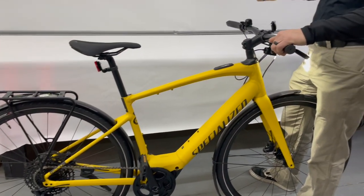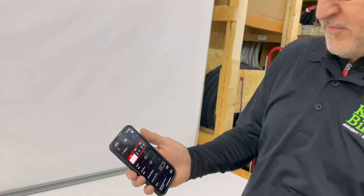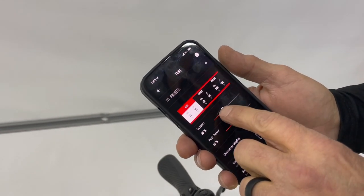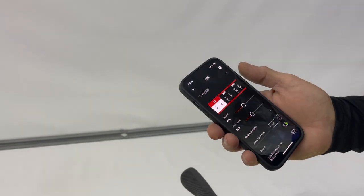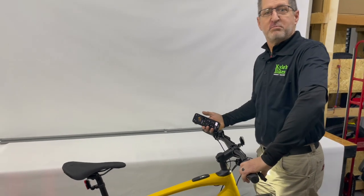I'll come out of Turbo when I no longer need it. But if my friends are a little faster or slower, I can adjust my assistance level to ride with them or push myself a little farther. If you're a data geek, the Mission Control app was made for you.